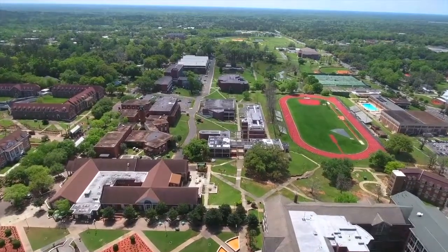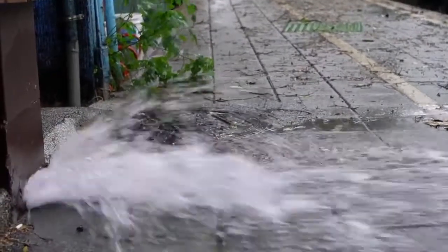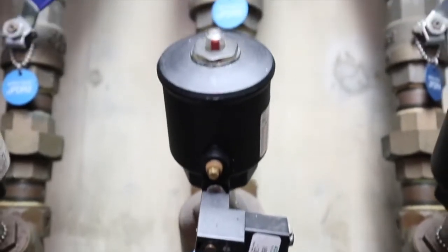We recently met with a customer who had a water pipe burst. A student left a window open on the sixth floor of one of their buildings. The pipe froze and it burst. They estimated it was dumping about a thousand gallons a minute on the ground. The problem was it took them two and a half hours to find the shutoff.